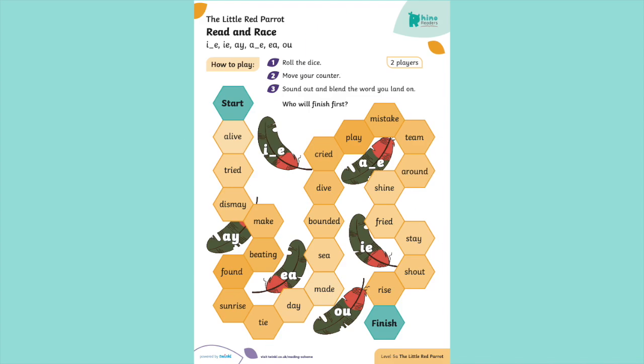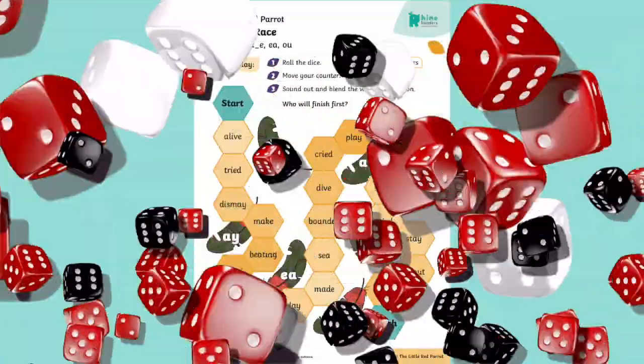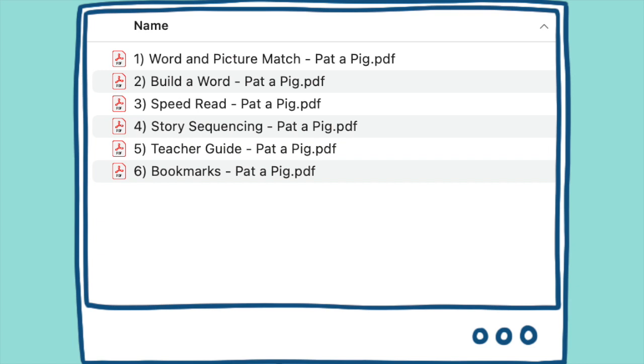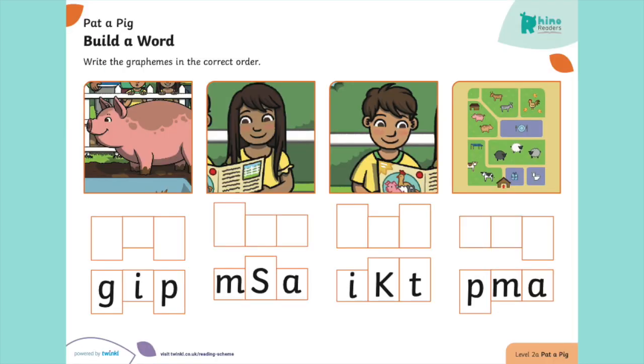Here's our popular read and race game, great for children to use as a fun blending to read activity in a carousel. Our teacher-made segmenting activity sheets are perfectly pitched to support your learners. Here's an example of a segmenting activity for our popular level 2a book, Pat a Pig.